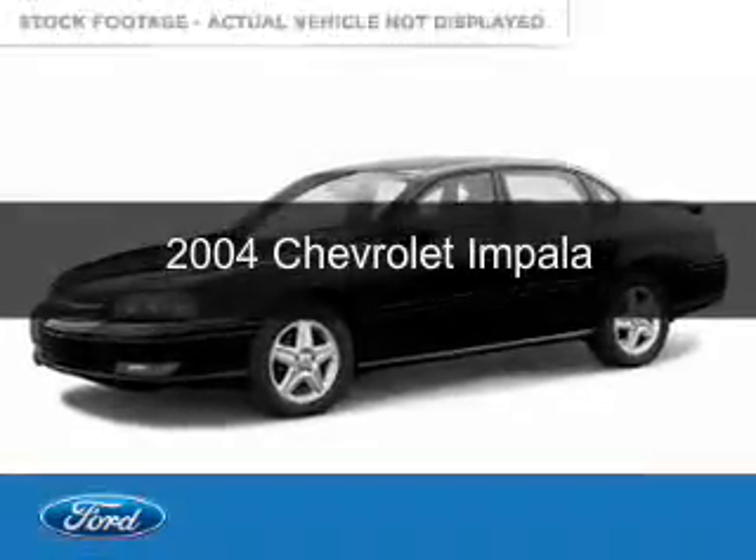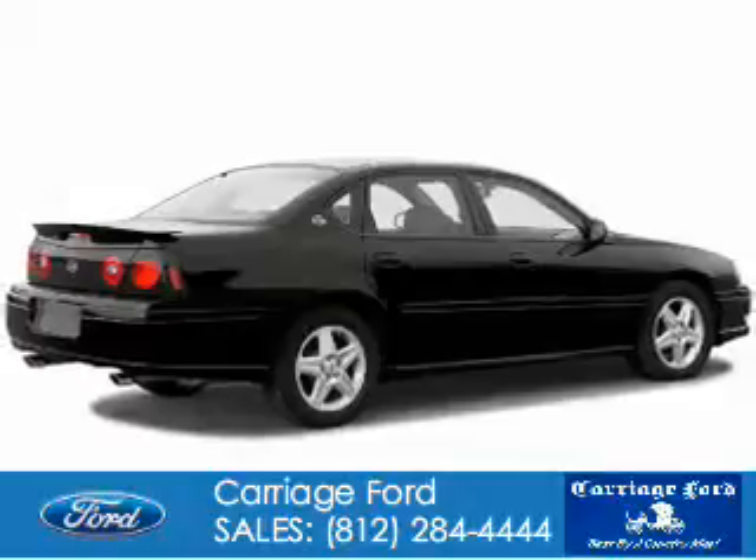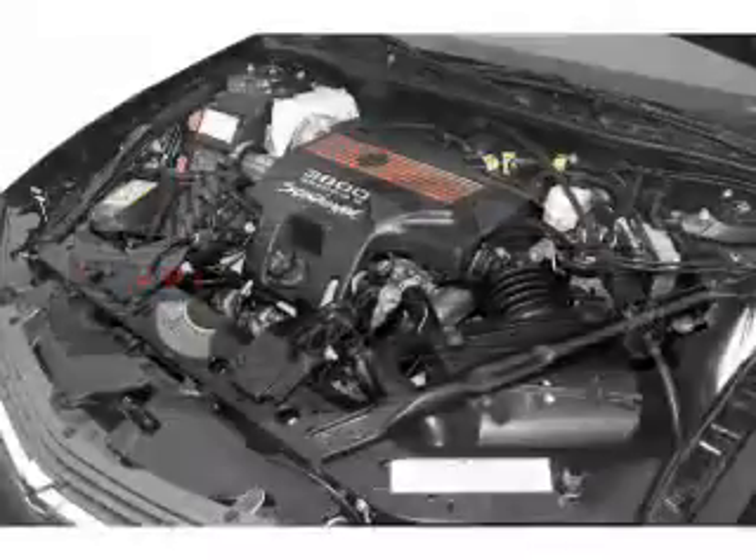This is a used 2004 Chevrolet Impala powered by front-wheel drive, six-cylinder engine, and a four-speed automatic transmission.